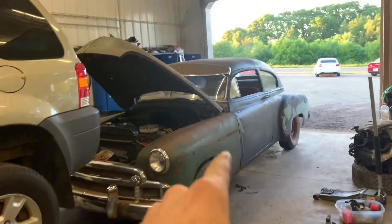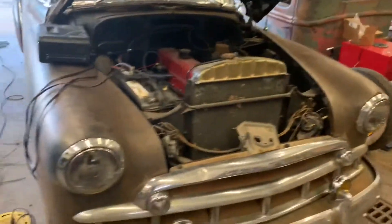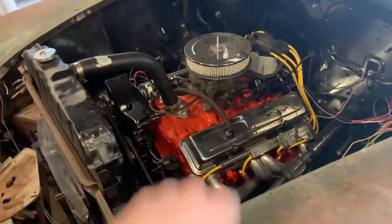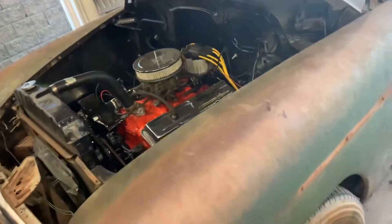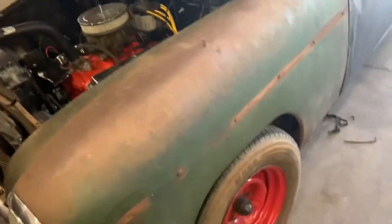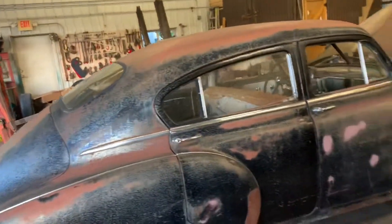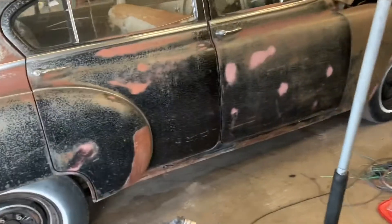Jordan bought himself a two-door car, and I picked up this four-door earlier today. I already got it to run and drive. Jordan's is a little bit cooler — his has got a small block in it with a Turbo 350 trans, and it's got a Camaro front stub underneath it, and I think a Chevy 10-bolt in the back. Mine is just bare-bones stock, four-door.